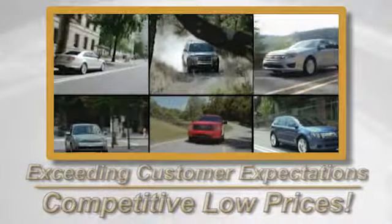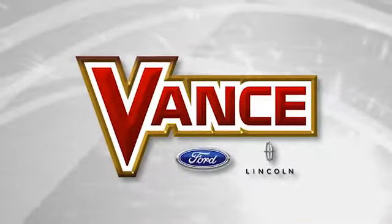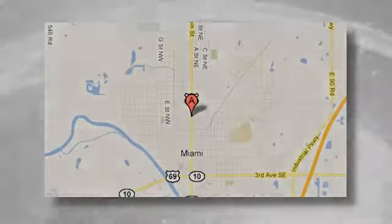Exceeding customers' expectations and offering competitive low prices is the expectation every day at Vance Ford Lincoln. Conveniently located at 510 North Main in Miami, Oklahoma.